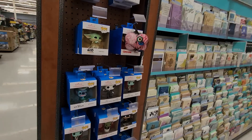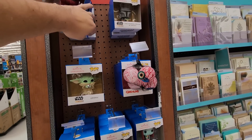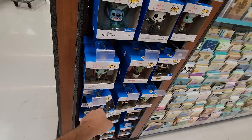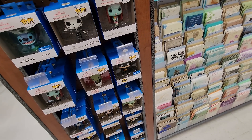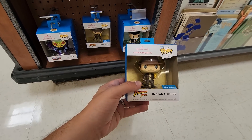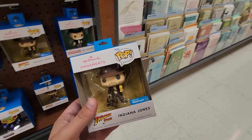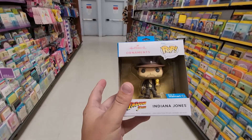One thing I did find was some of the new pop ornaments — you've got Spider-Man, Mandalorian, Boba Fett, Sally, Jack Skellington, Batman, Groot, all the fun ones. I can't remember if there might be a chase of some of these, we'll have to double check. I found one I actually want to buy for my Christmas tree — we have Indiana Jones, that's pretty cool. Mr. Monopoly is a good second too, but I think I'm gonna pick up the Indiana Jones today.